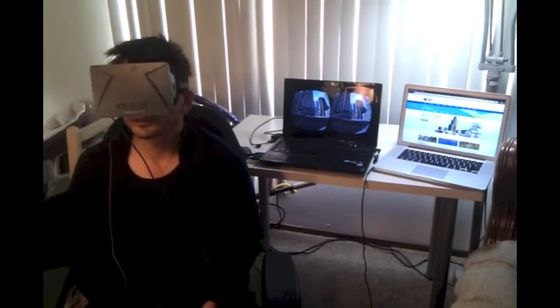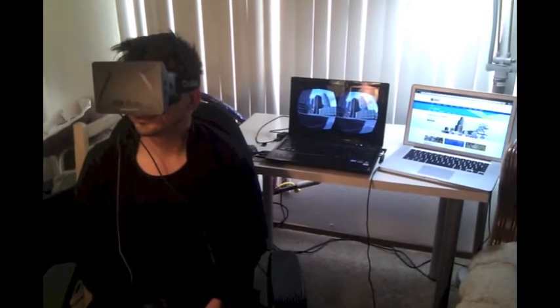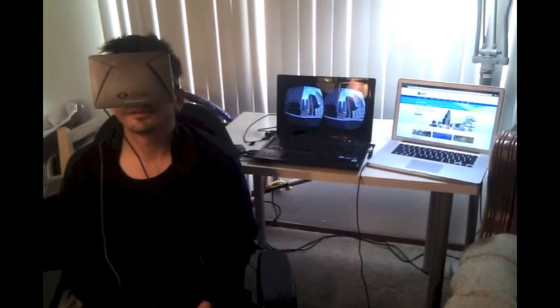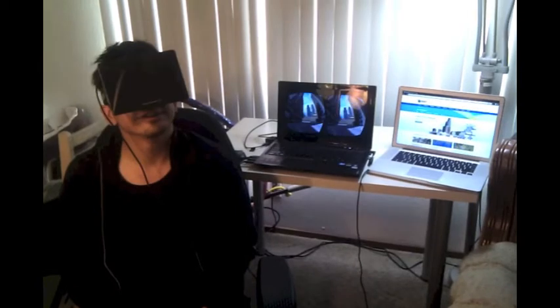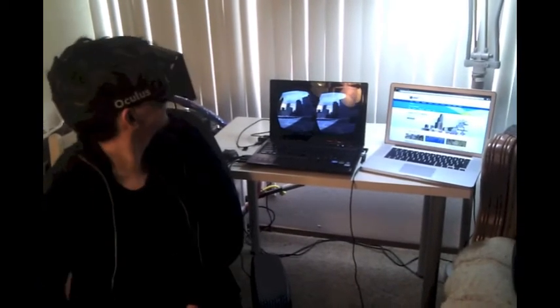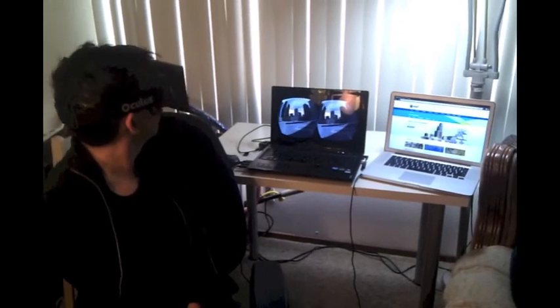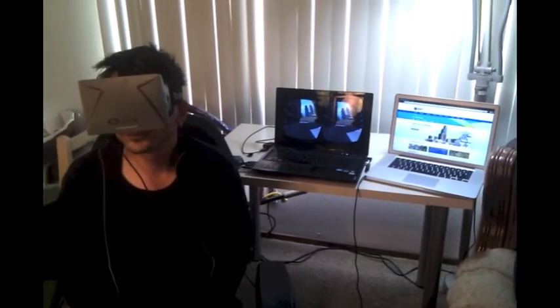This is a really neat experience as it gives one the ability to visualize whole environments that don't exist. Turning around, I can see the home behind me. Now it's time to go off and explore.